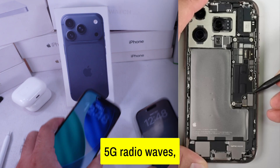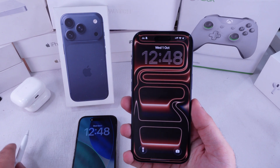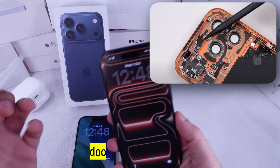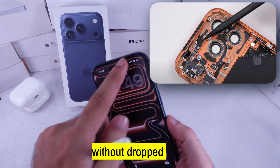5G radio waves, especially millimeter wave — the ultra-fast kind — don't travel well through metal or glass. That plastic window works like a little doorway for the signal, helping your phone keep a strong connection without dropped bars.